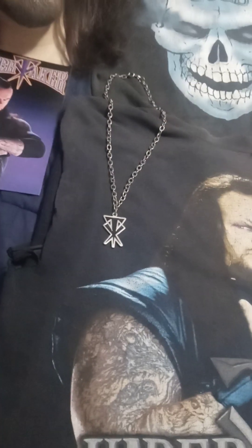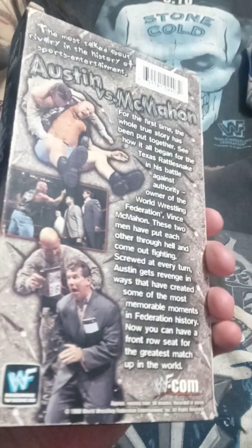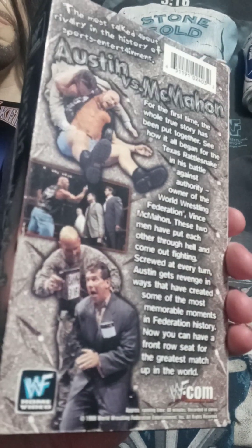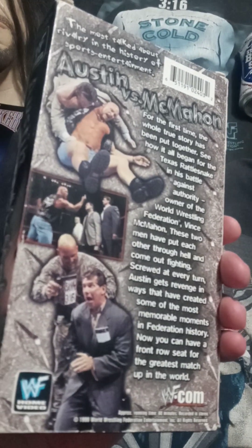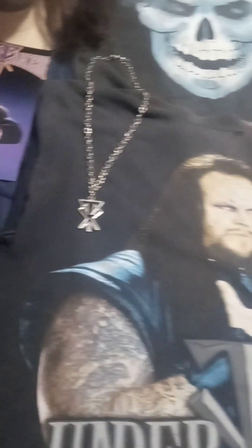Here's another WrestleMania 13, but this is the Coliseum Video release — I always prefer the Coliseum Video releases. Really badass. The feud of the century right there: Austin versus McMahon.